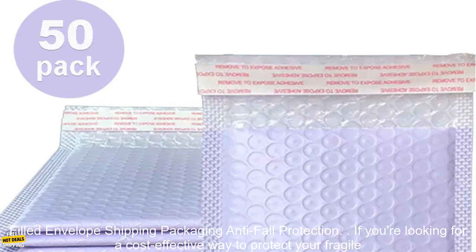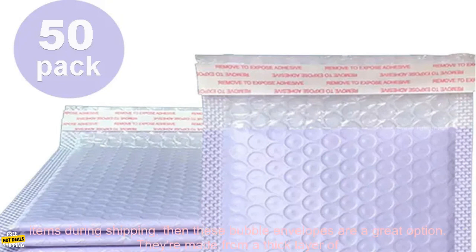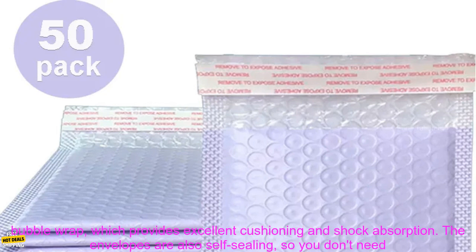If you're looking for a cost-effective way to protect your fragile items during shipping, then these bubble envelopes are a great option.